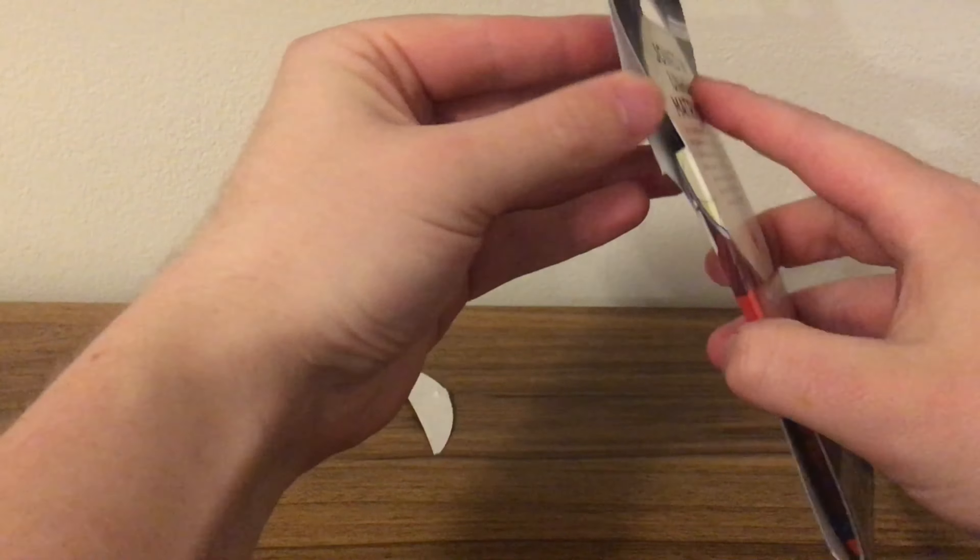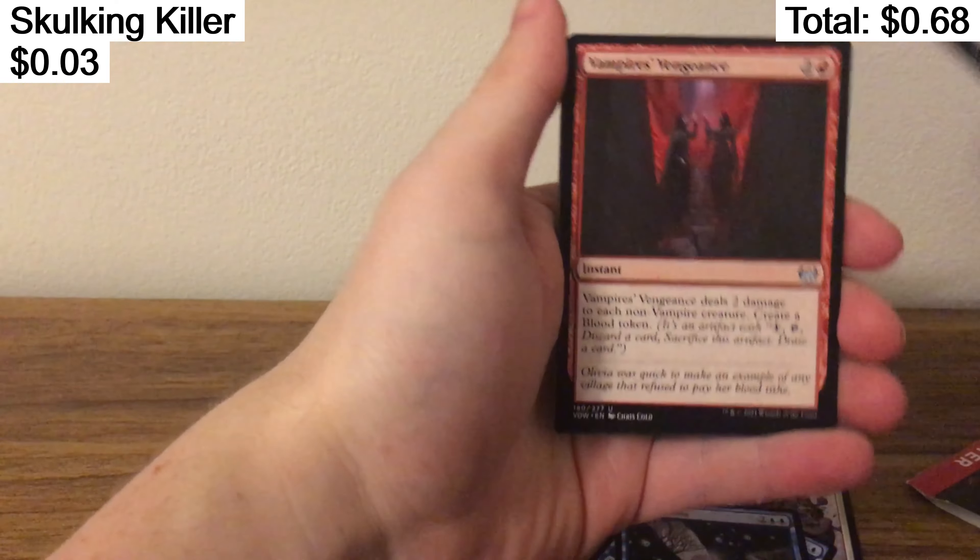Wretched Thrawn, almost a Thawne. Estwalled Shield Basher, pretty cool again. Alchemist Retrieval, Cruel Witness, Skulking Killer. Yeah, I know I like to skulk all the time.